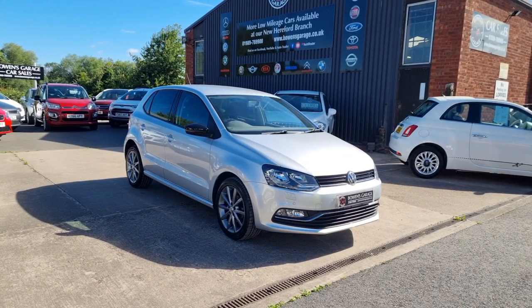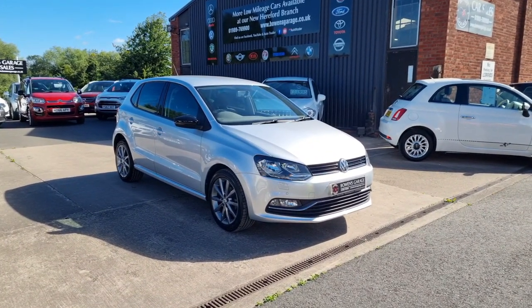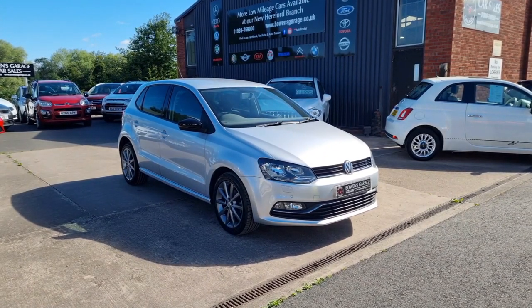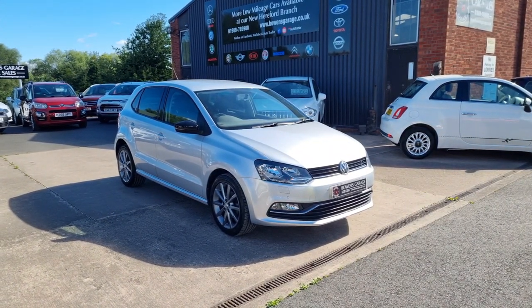Good morning ladies and gentlemen and welcome to Bowen's Garage. This is our latest arrival, a 2015 on a 65-plate Volkswagen Polo SE Design. This is the 1.2 Blue Motion Tech TSI petrol, five doors, finished in Reflex Silver Metallic, and it's covered just 46,000 miles.